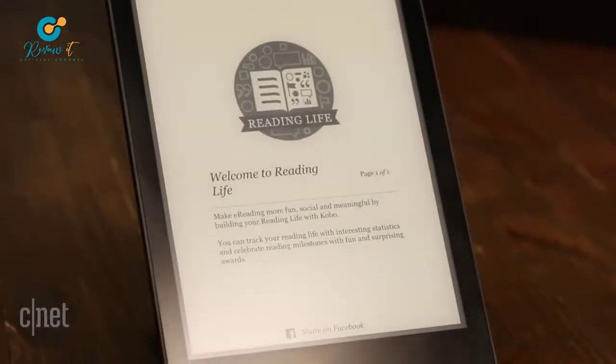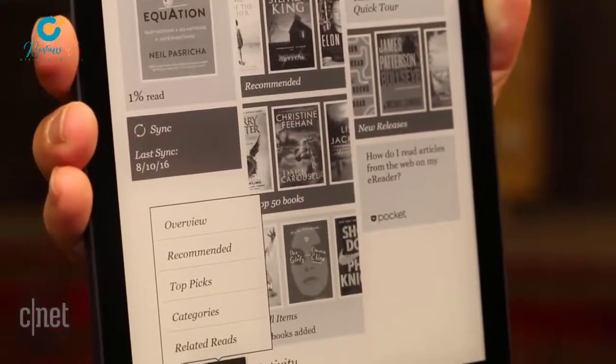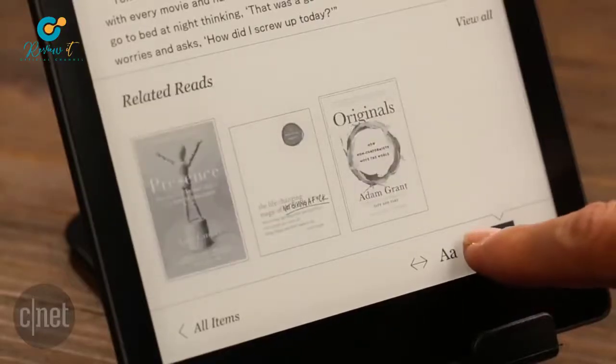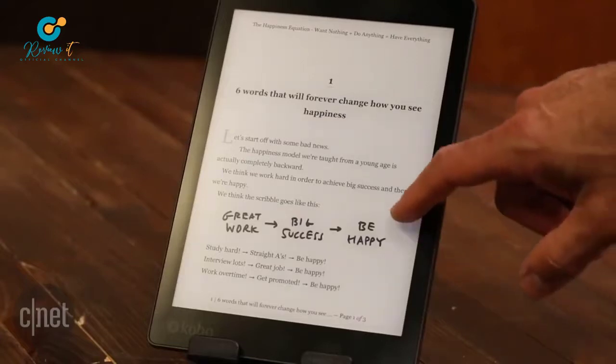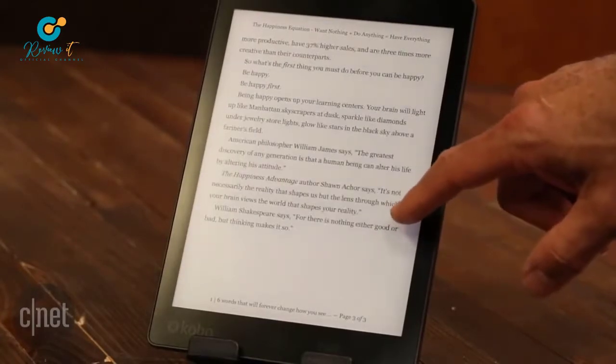As you'd expect from a Kobo e-reader, you can shop for e-books using the Kobo e-book store, but in the US, Canada, the UK, Australia, and New Zealand, you can also check out library e-books via Overdrive, which Kobo now owns. Other supported formats include EPUB, PDF, and Mobi, as well as various image file formats, HTML, and comic book file formats.